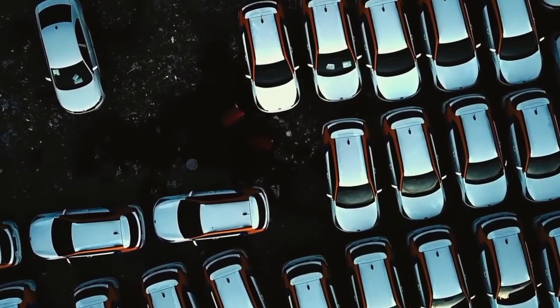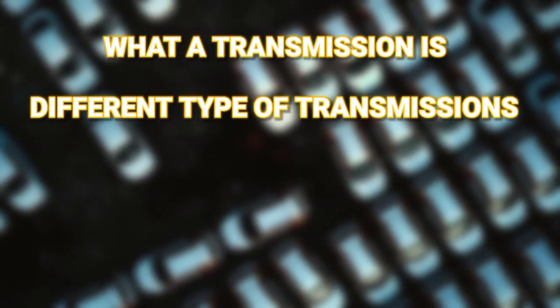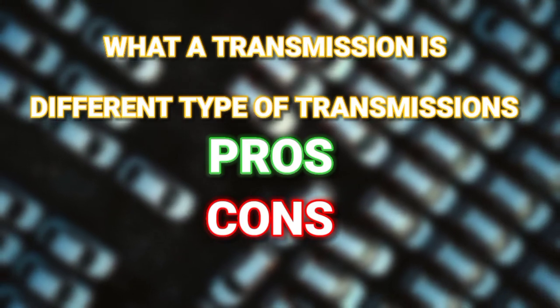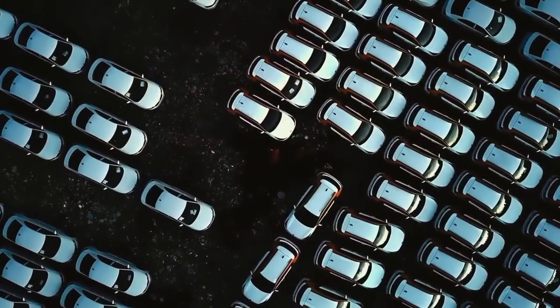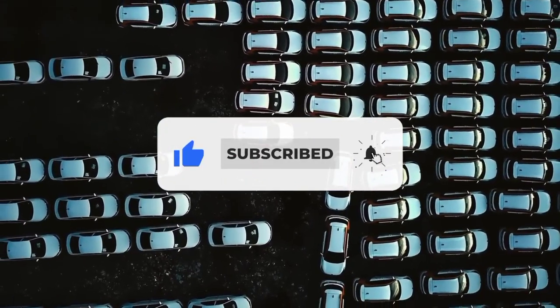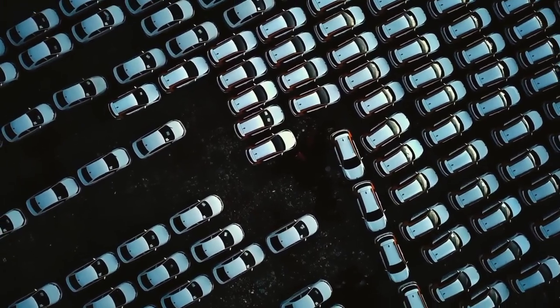That's a wrap-up. I hope through this video you've got a basic understanding of what a transmission is, the different types of transmission, and the pros and cons of each of them. For more content concerning cars, subscribe and press the notification bell for future content. Cheers, and have a great day!